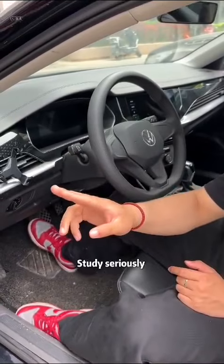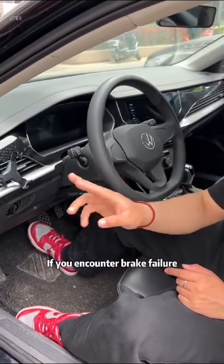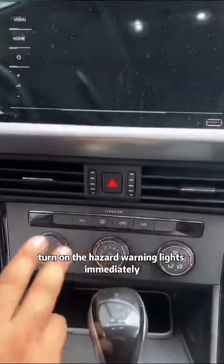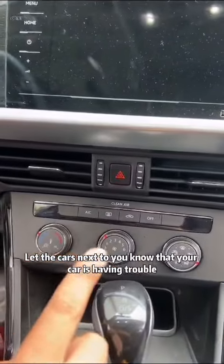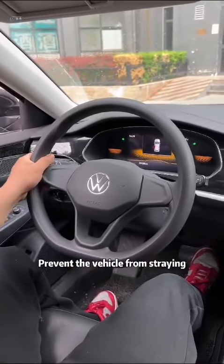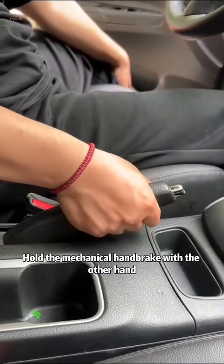Today I will tell you the correct way to deal with brake failure. Study seriously and you can save your life at critical moments. If you encounter brake failure, first turn on the hazard warning lights immediately to let the cars next to you know your car is having trouble. Then hold the steering wheel firmly with one hand to prevent the vehicle from straying, and hold the mechanical handbrake with the other hand.